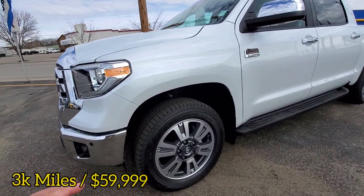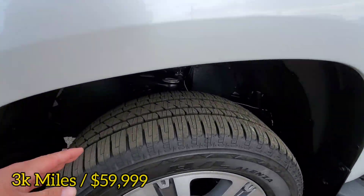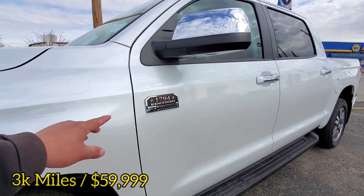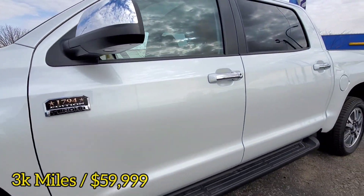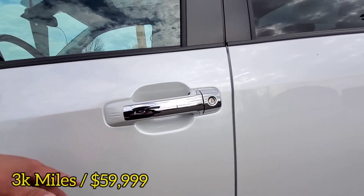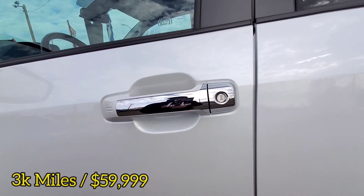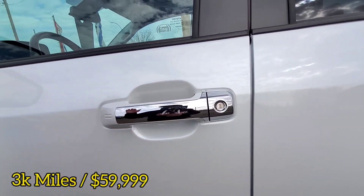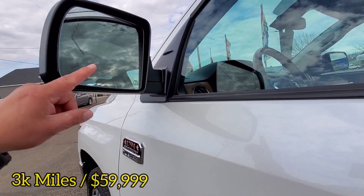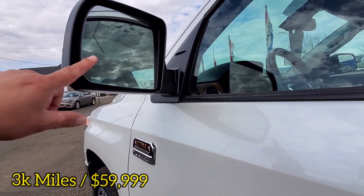Nice looking rims on here too. It does have some pretty good tread on these tires yet as well. Fixed running boards here. There's that 1794 Edition badge. Proximity key built into the driver door and the passenger — so as long as it's locked and you have that fob in your pocket, go ahead and grab the handle and it will unlock for you. We also have power folding side mirrors, heated side mirrors, and there's the blind spot indicator in the mirror as well.